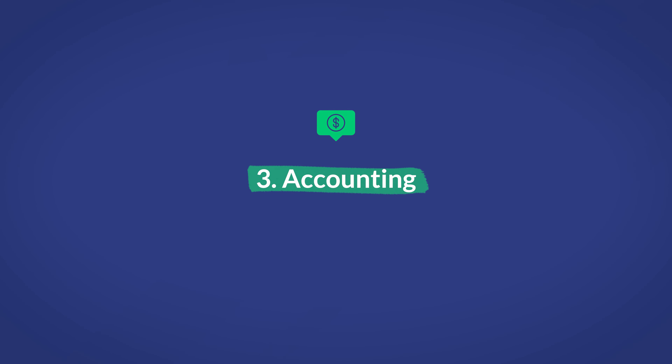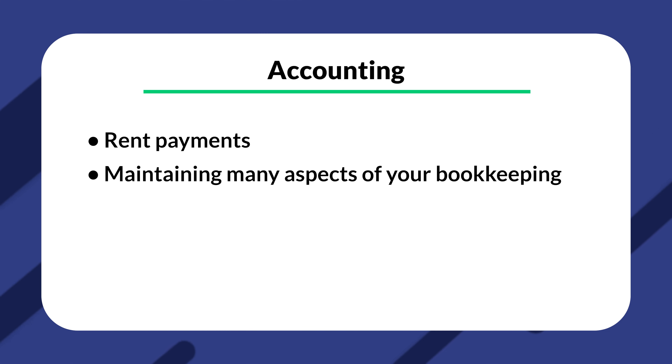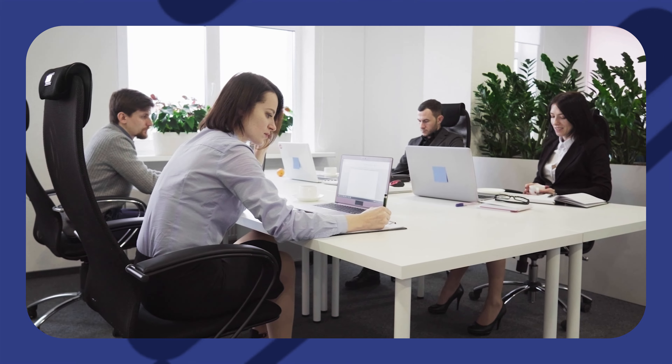Number three is accounting. Much of accounting remains a necessary manual task, but even more tasks can be taken care of automatically as the same tools become more sophisticated. Tasks that can be fully or partially automated now include rent payments, maintaining aspects of your bookkeeping including transactions, payables, and receivables, account syncing and reconciliations, and a lot more. Given how time-consuming accounting can be, automation of any ongoing accounting task is hugely beneficial and frees you up to focus more on high-value tasks such as marketing, or simply gives you more free time.